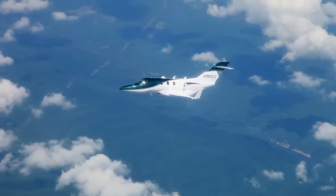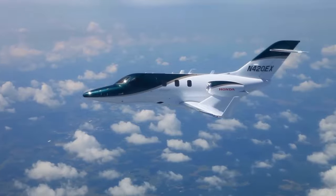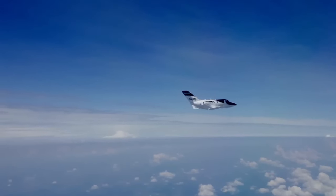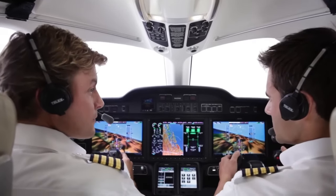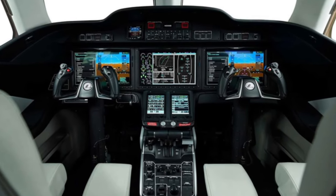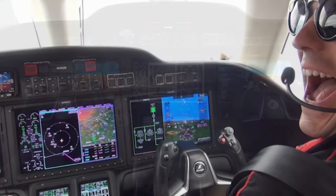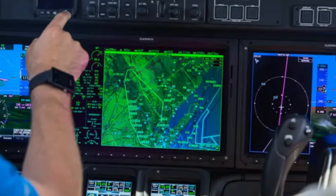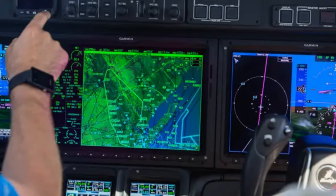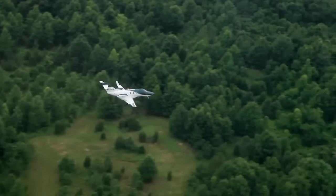The avionics and systems contribute significantly to the aircraft's overall performance. This jet is equipped with advanced systems that enhance safety, navigation, and control. The Garmin G3000 avionics suite provides pilots with a user-friendly interface for managing flight information, communication, and navigation. This suite includes features like weather radar, traffic information, and synthetic vision, all of which contribute to a safer and more informed flight experience.